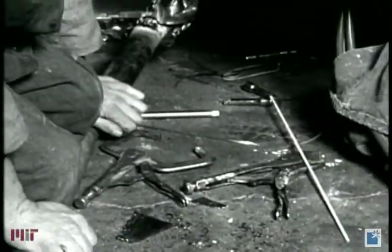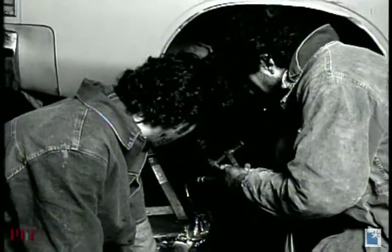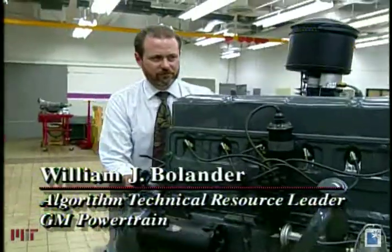Once upon a time, every American kid was an auto mechanic, an inventor at work in the family garage. Bill Bolander got his start just that way.